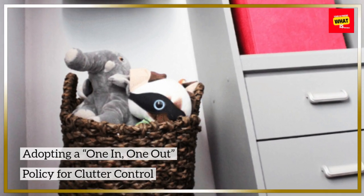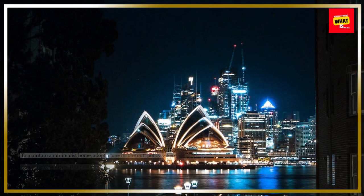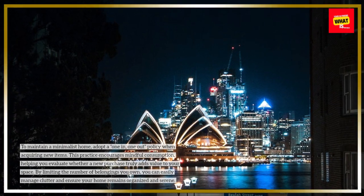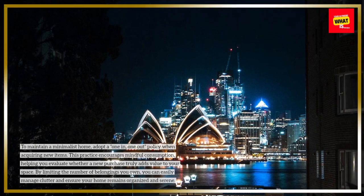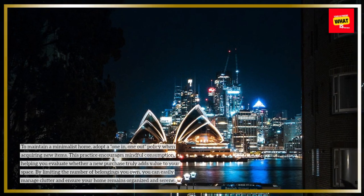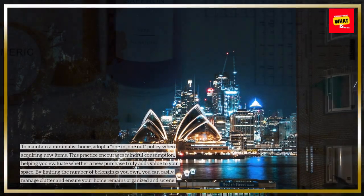Adopting a "one in, one out" policy for clutter control. To maintain a minimalist home, adopt a "one in, one out" policy when acquiring new items. This practice encourages mindful consumption, helping you evaluate whether a new purchase truly adds value to your space. By limiting the number of belongings you own, you can easily manage clutter and ensure your home remains organized and serene.